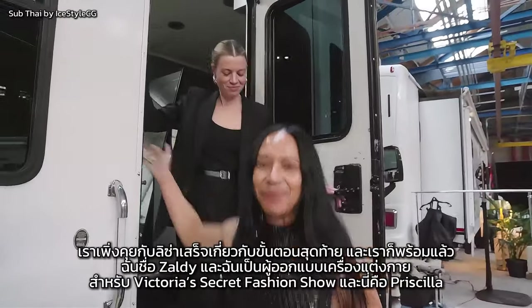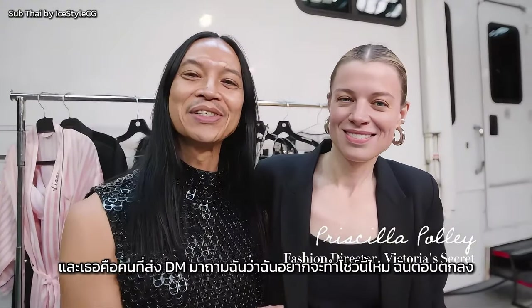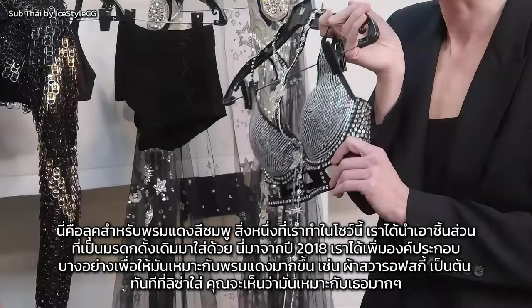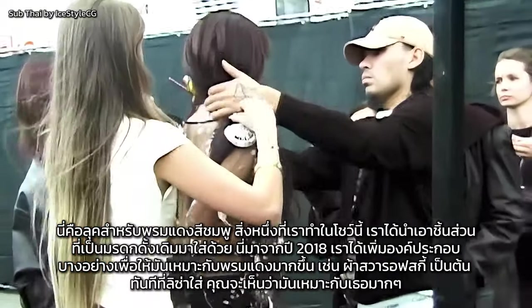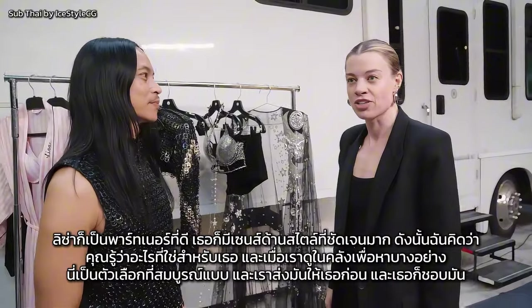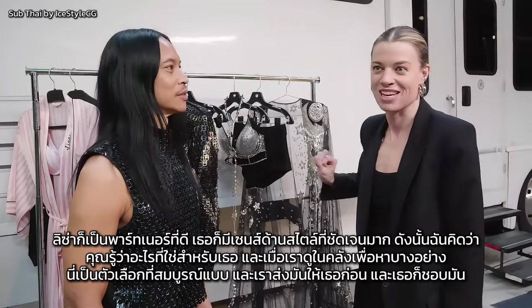We just finished talking to Lisa about final tweaks and we're ready to go. My name is Zaldi and I'm the costume designer for the Victoria's Secret fashion show. And this is Priscilla, and I'm the fashion director of Victoria's Secret — she's the person who sent me the DM asking if I wanted to do this show. This is the pink carpet look. We have some archival heritage pieces included — this is from 2018. We added elements to make it more red carpet worthy. Taylor Hill wore this in 2018. Lisa also has a really clear sense of personal style, so we knew what was right for her. We sent it to her first and she loved it.